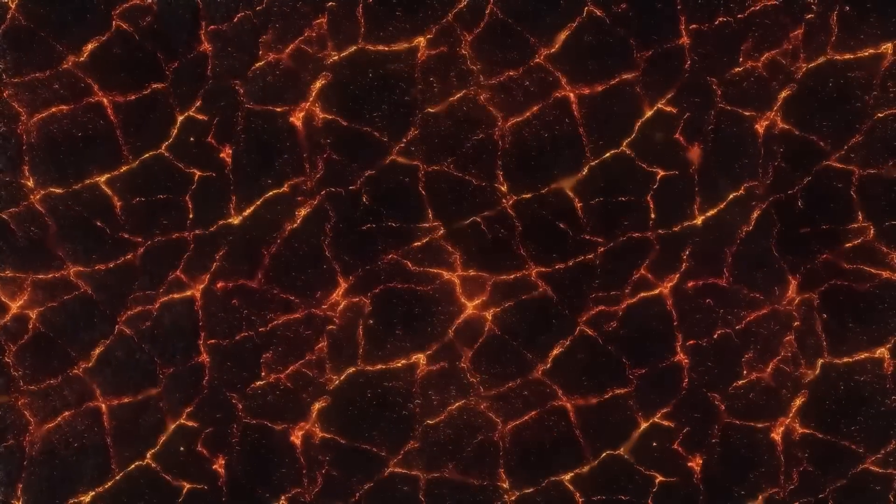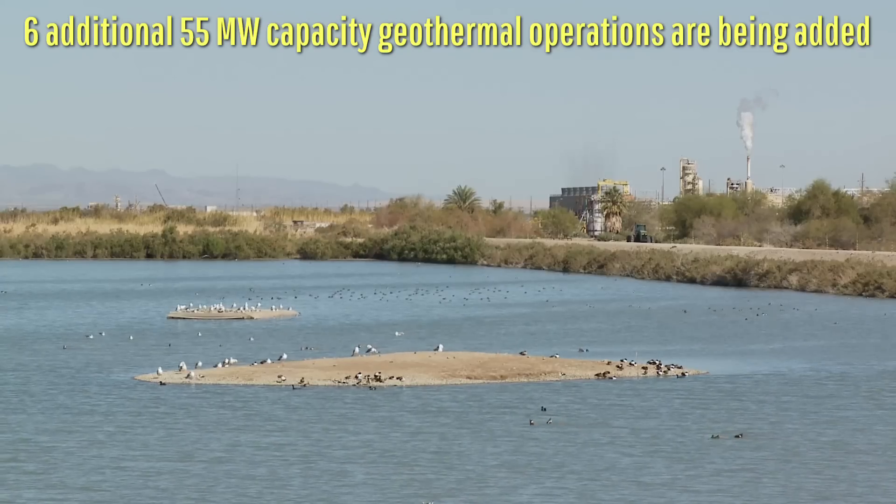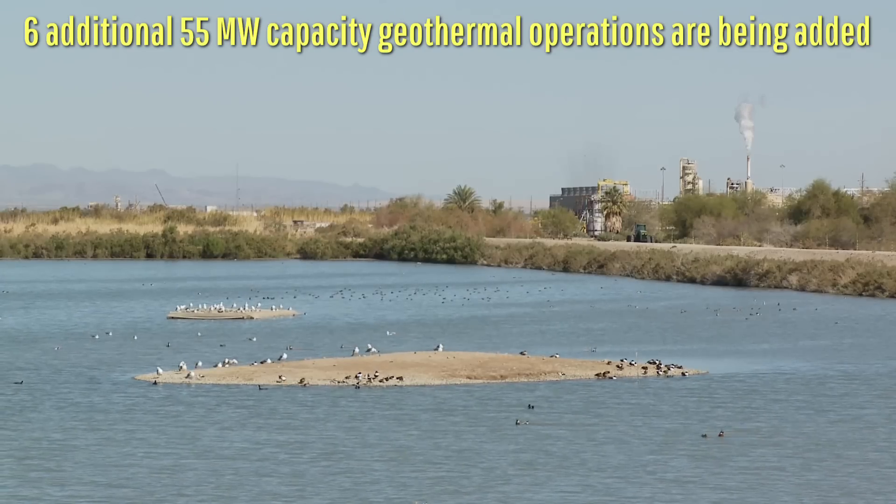This magma has heated overlying ground to such an extent that it is utilized via 11 active geothermal power plants to generate electricity for more than 400,000 and soon by 2027 up to 705,000 homes.